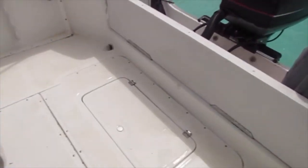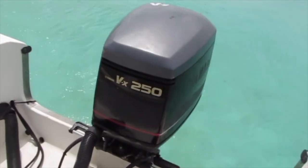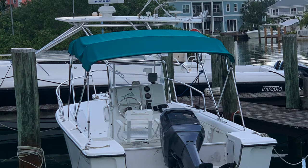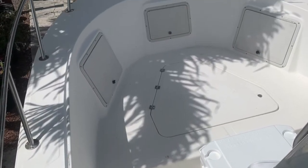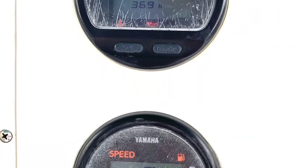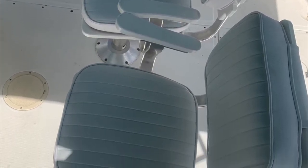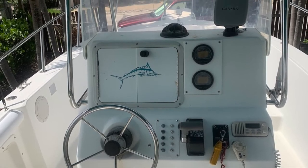All right, there's a live well in the back here. Thank you very much for watching. Here are some photos from various angles. If you're interested, you can call me at 242-427-3588 or you can email me at BahamianBoatTrader.com. Thanks again. Have a great day. Bye-bye.